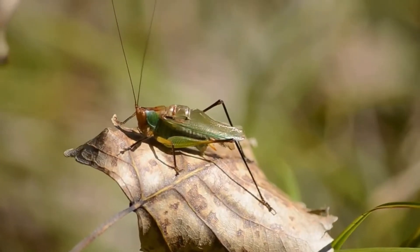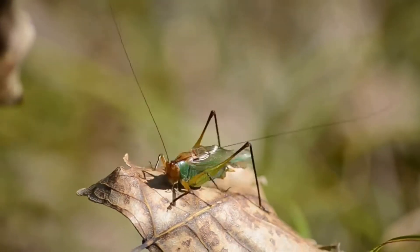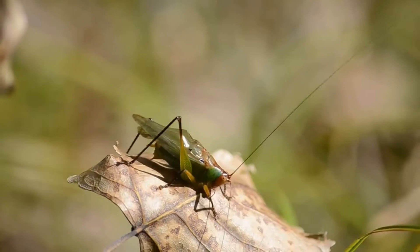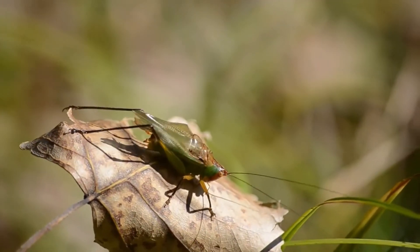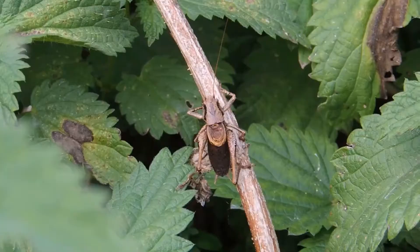They can survive in different habitats: forests, plains, meadows, caves and rocky areas, some of them living beneath the ground. Crickets can also be divided into two categories: house crickets and plain crickets.